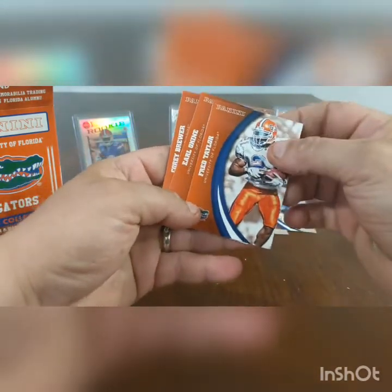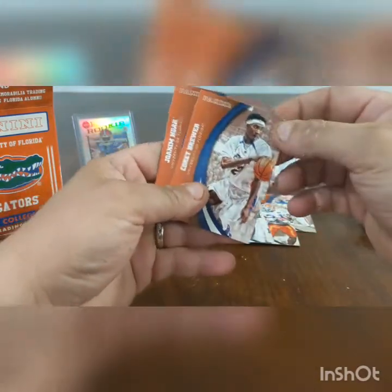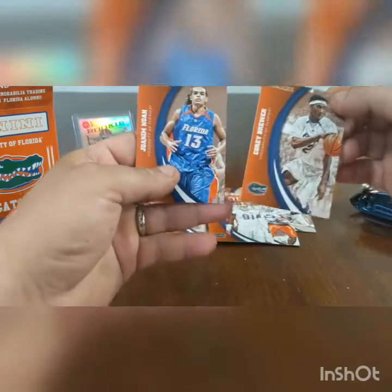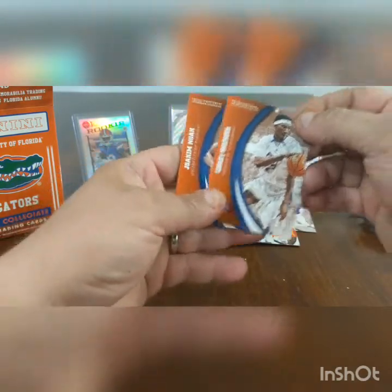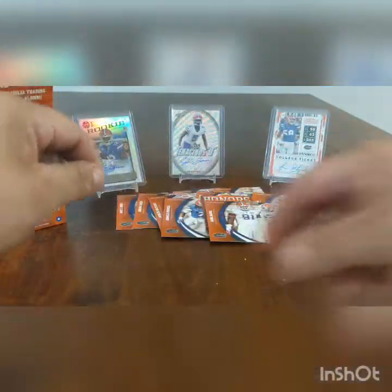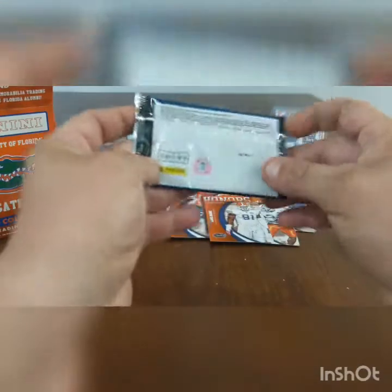Fred Taylor. Oakney. Corey Brewer. And Noah — the guys that brought you the national championship in basketball. Before your time, buddy, before your time.